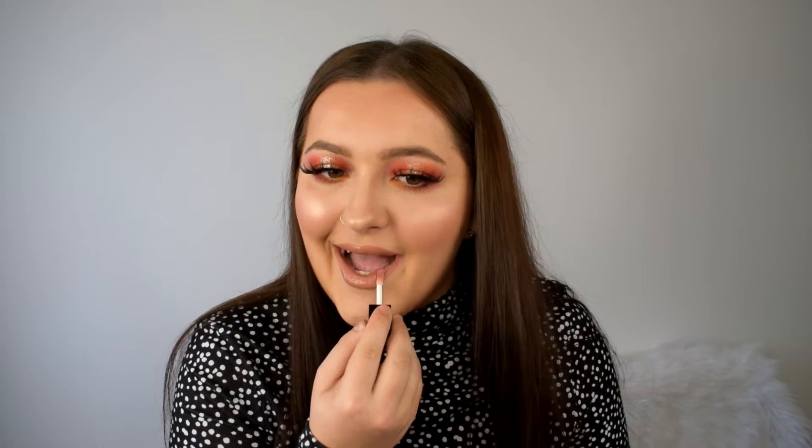Now I'm popping the Frose gloss on over the Taunt lipstick. It's got loads of little crystal glittery parts so I thought it would look really pretty layered over the nude. Maybe the gloss alone would look really pretty too. You can't really see the shimmer parts in this combination but I think it's a really pretty gloss overall.